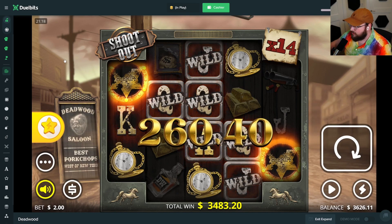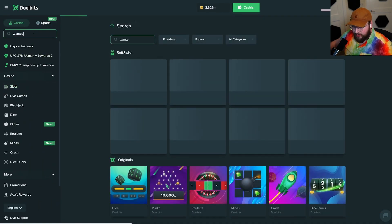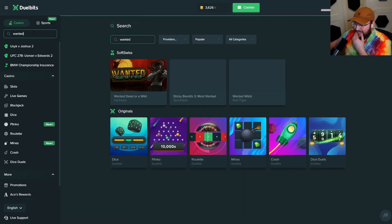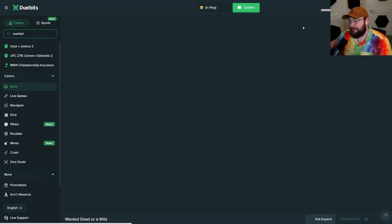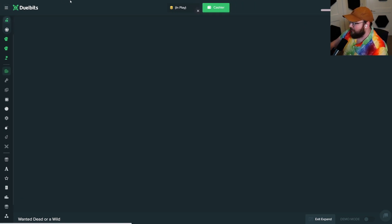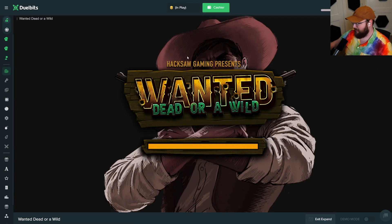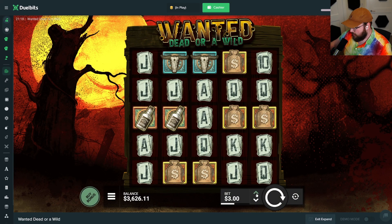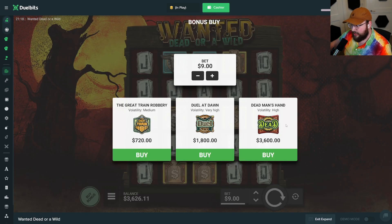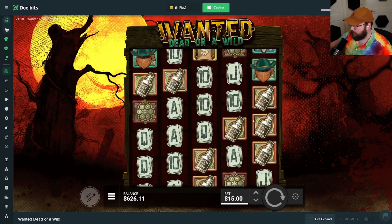That could have been so much better — like that could have taken us all the way back up to $10k. But I'm happy with what we won there; we damn near tripled up what we paid for. Once on Wanted Dead or Wild — $3,600 bonus buy. I don't know if I can do it — I could do Dead Man's Hand but it's not as volatile. I guess we'll do a $3,000 Duel at Dawn.